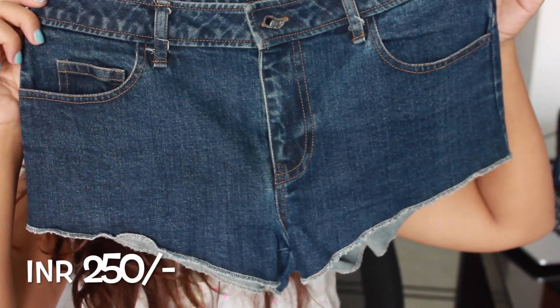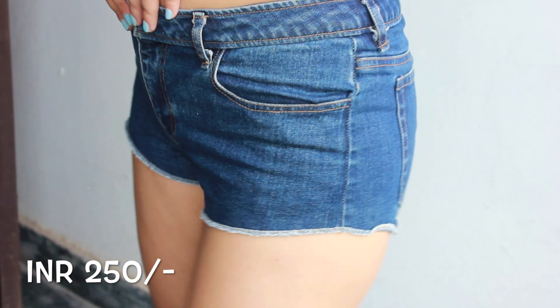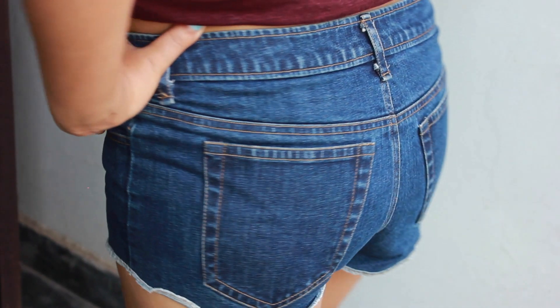Anyways, I'm just going to go ahead and start straight with the haul. The first thing that I got is this denim short and I absolutely love the fit and the cut of these shorts. Denim shorts are absolutely versatile and you can style them with almost everything and anything, and also they are evergreen — they never go out of style.